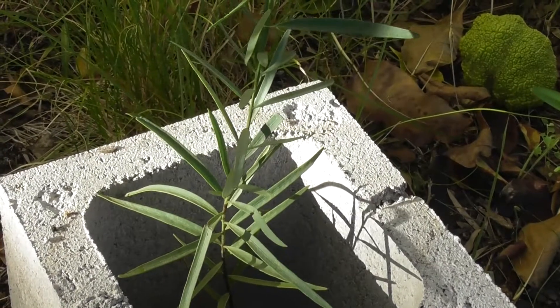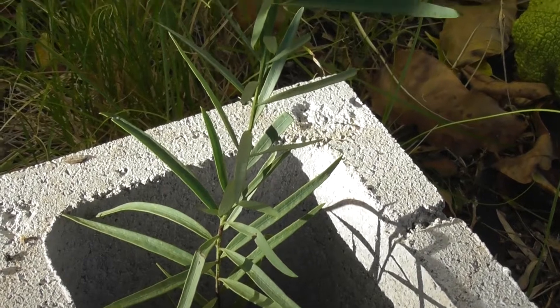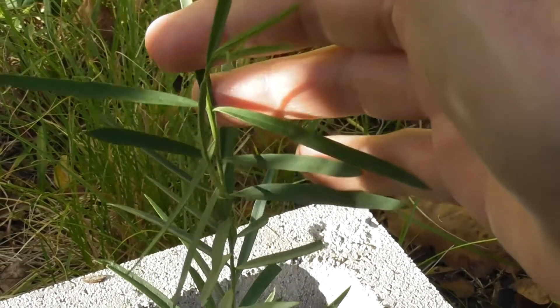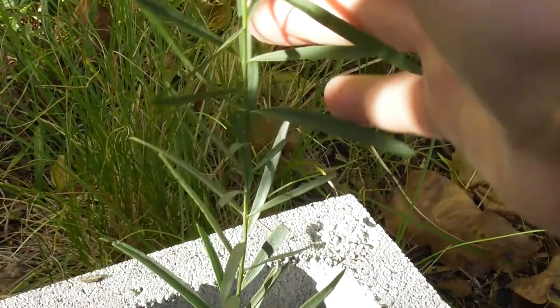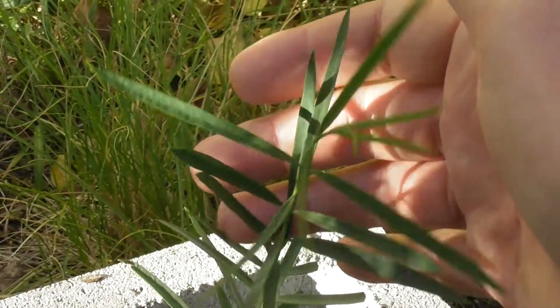They're quite attractive little trees. They're related to quandongs too. They're not known for their fruits — you can eat the nut in a quandong as well, but with these you only eat the nuts. They're only renowned for their nuts, not for any fruit as quandongs are renowned for both nuts and the fleshy fruits.